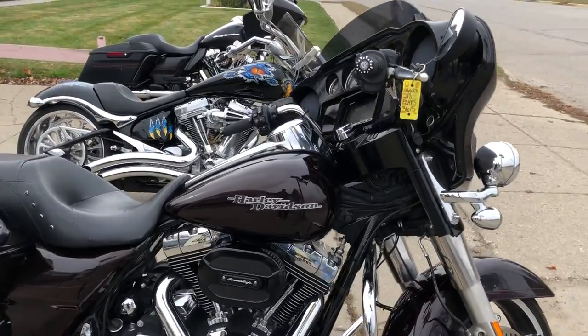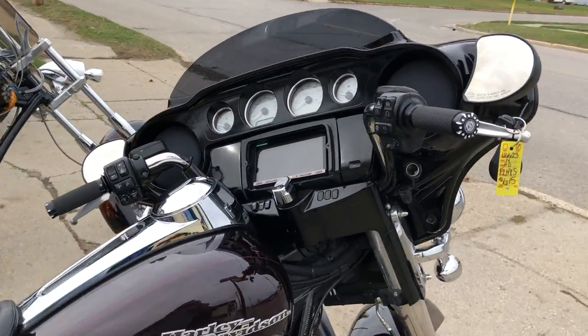Hey guys, ApprovalPowerSports.com here with another Street Glide we just got in stock. This is a 2014.